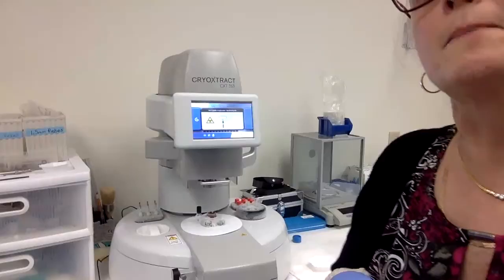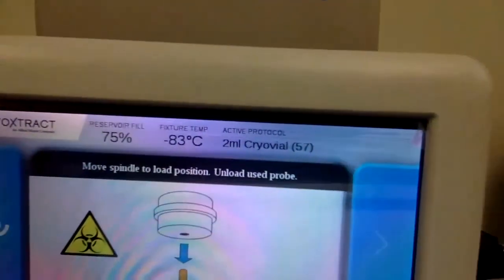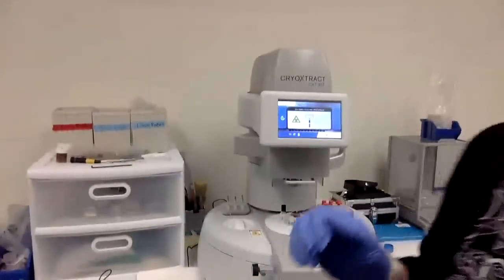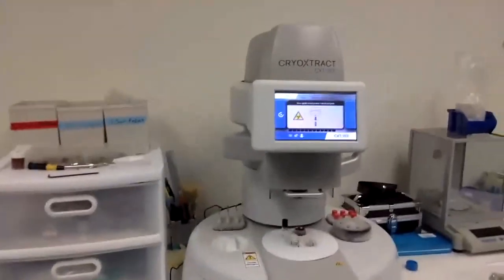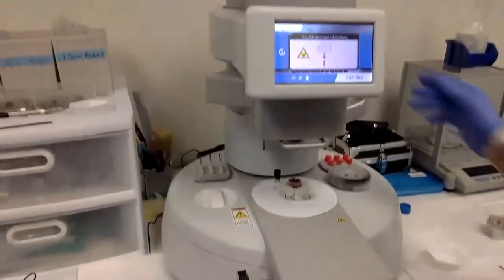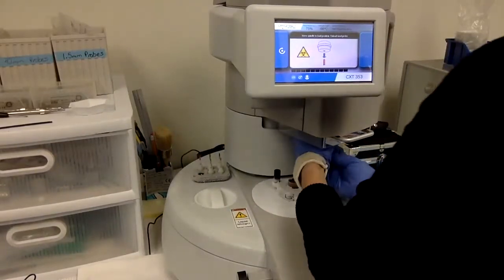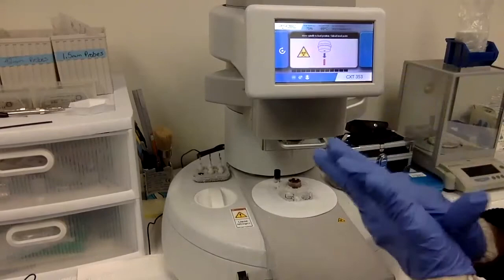I'm going to pick you guys up just so you can see the screen — we're at negative 83, so we are ready to rock and roll. I'm going to do a quick demo. I'm going to insert a probe — it's a one-time use only.